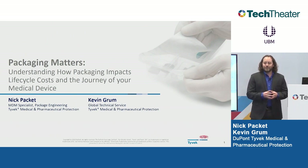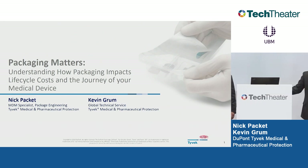I've been through a lot of challenging and rewarding times when it comes to packaging. We're here today to talk about understanding how packaging can impact the lifecycle of your product. And I'm joined with my colleague, Kevin Grum, and Kevin's going to do his introduction.